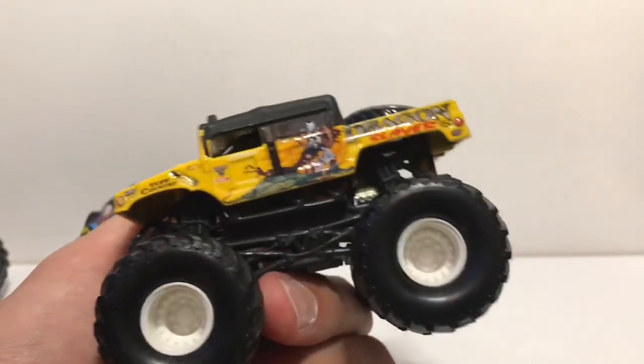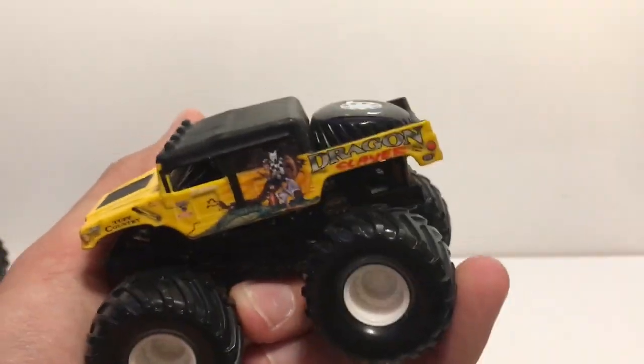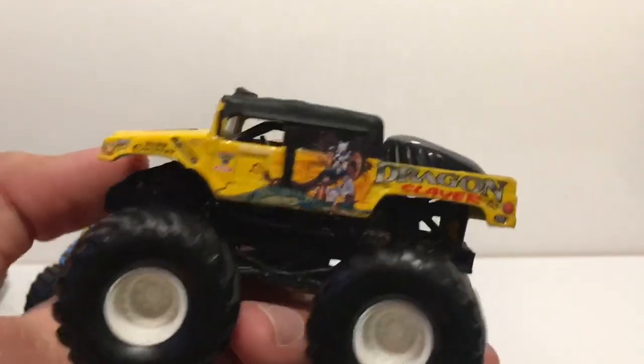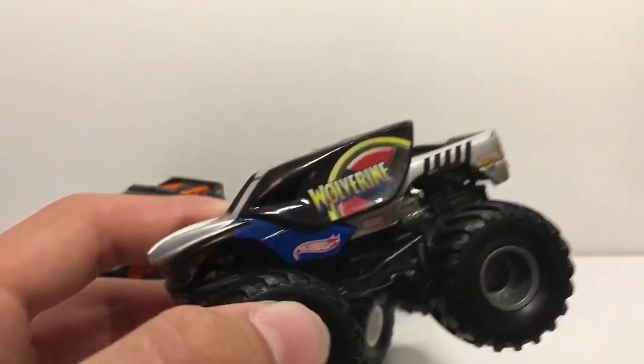Next up is one of my favorites that I got: the Dragon Slayer. I'm not showing these in any particular order, just whatever I see first next to me. Here is Dragon Slayer — a really awesome truck. This is a Hummer-style truck, and I have the Sergeant Smash. I personally like the Dragon Slayer a lot more.